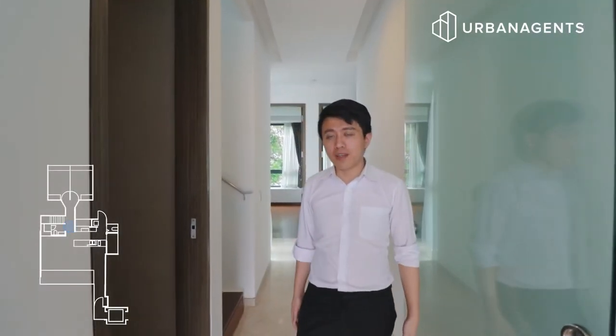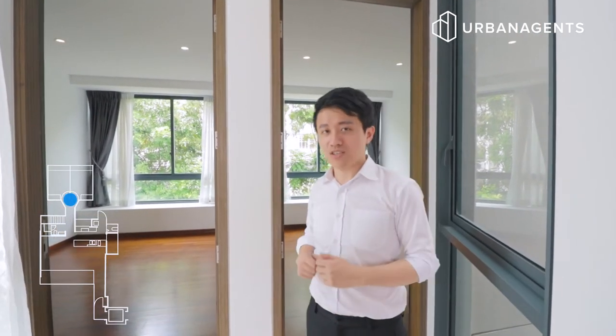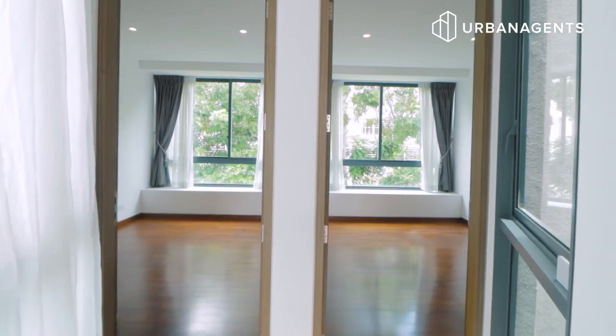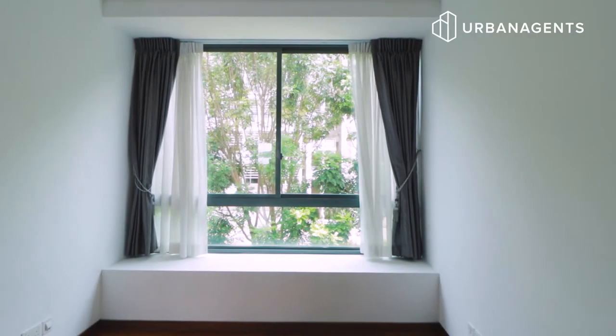As we walk down this hallway we pass by the first common bathroom — the basin countertop has been carved from solid marble. Behind me are the two common bedrooms. The great thing about having bedrooms this far from the living area is that occupants who are resting will not be disturbed by TV or kitchen preparation noise, ensuring great rest and rejuvenation. The windows here face the greenery outside, and the building you see is Hwa Chong Institution's dormitory, so you can be sure of peace and quiet.